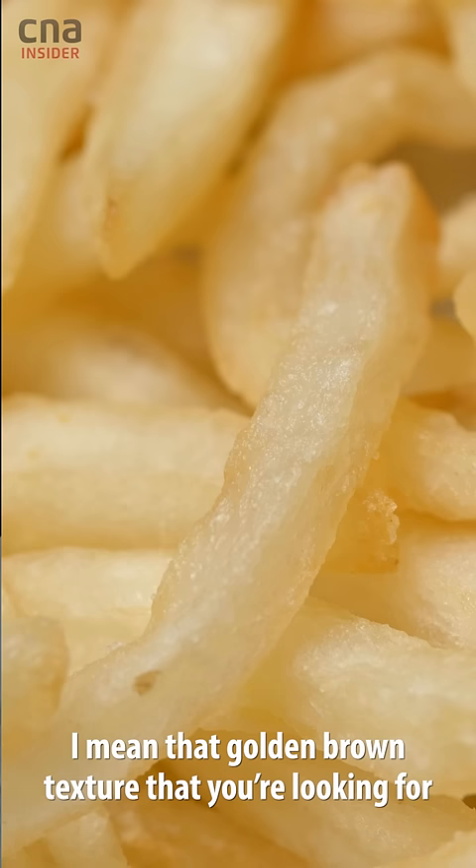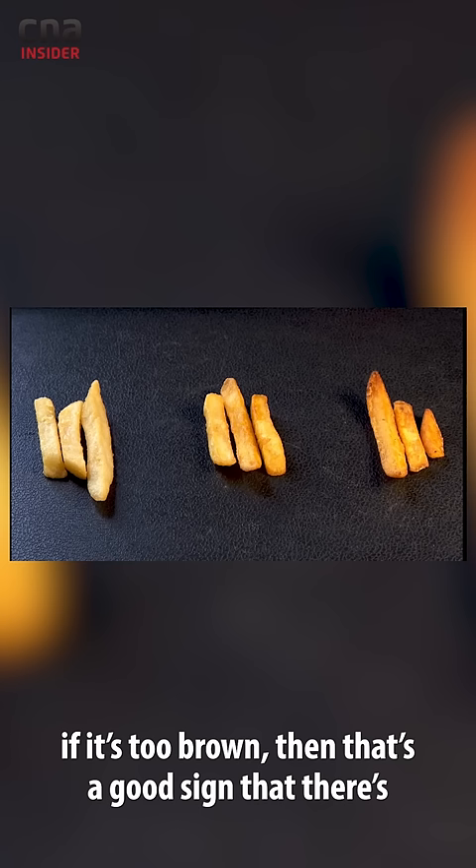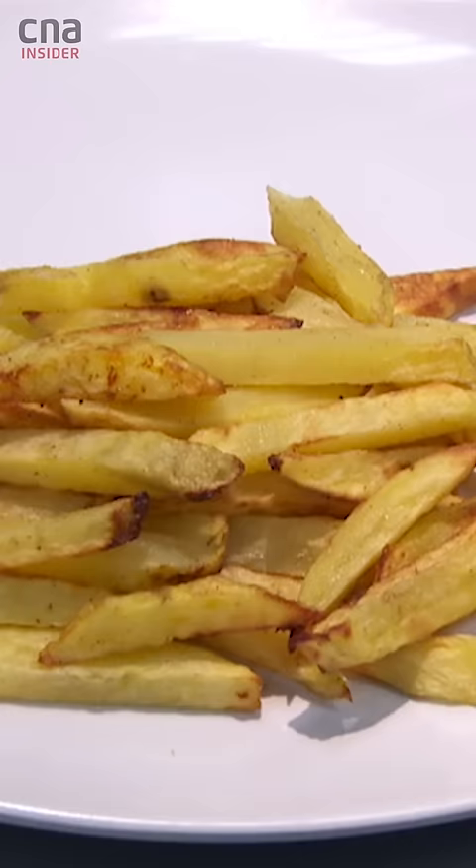That golden brown texture you're looking for in beautiful homemade fries — if it's too brown, that's a good sign that there's a bit too much acrylamide forming in that crust, so stick to the golden brown.